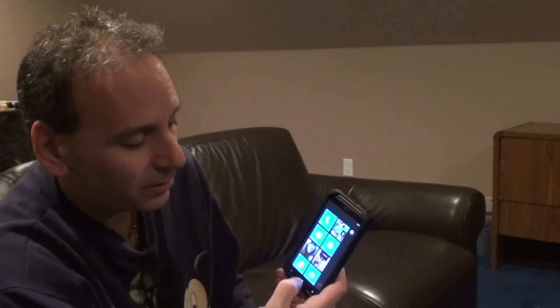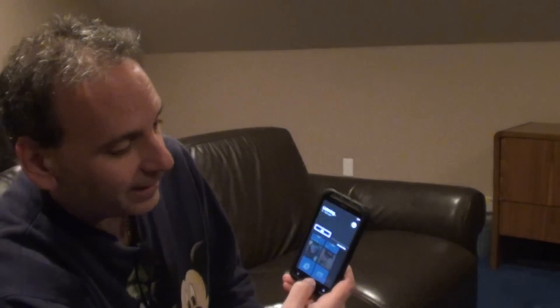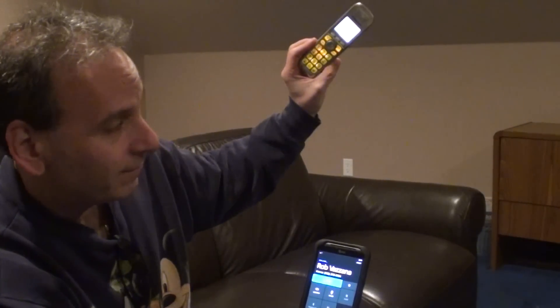Watch how simple this is. Hold this button down like so. Call Rob Vazana. Calling Rob Vazana. And there it is. Pretty simple.